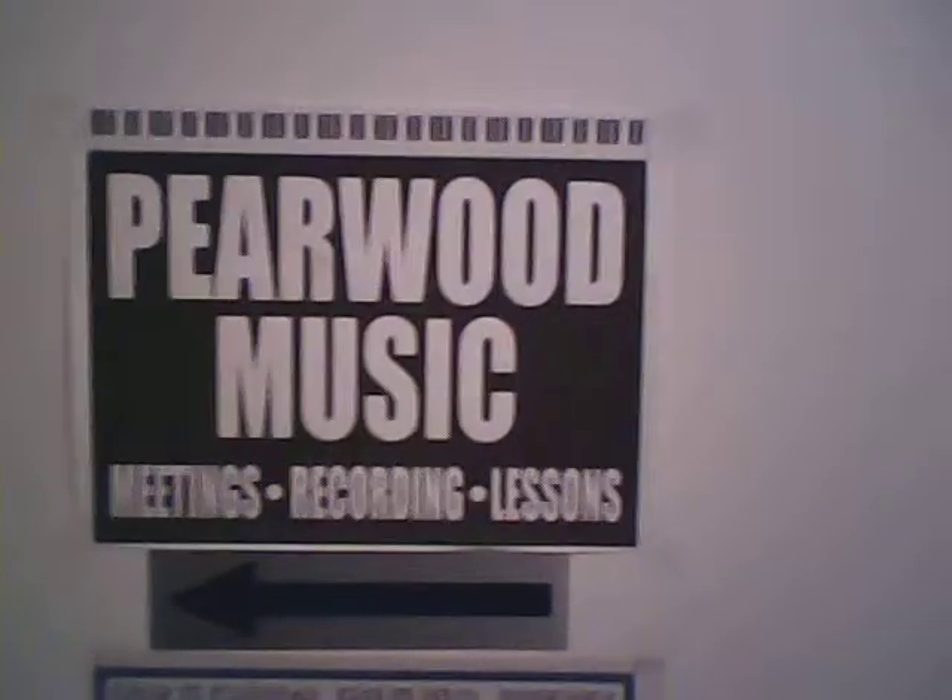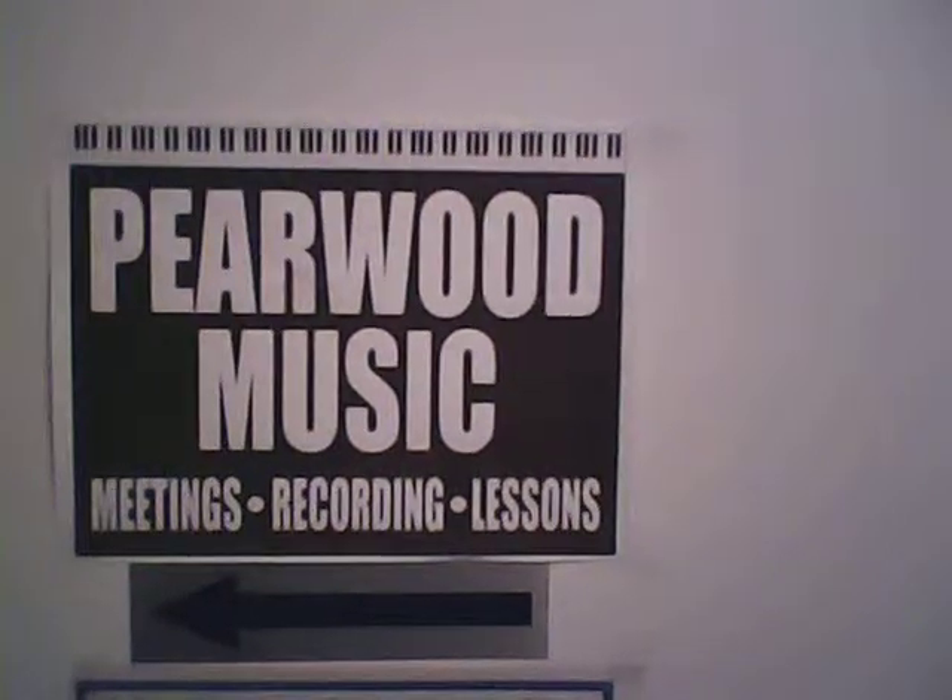Hello and welcome to Fairwood Music. We have meeting rooms, recordings, lessons, piano lessons, guitar lessons, and we're going to give you a virtual tour.